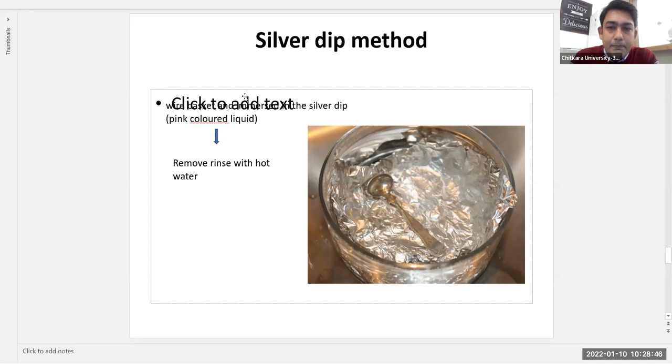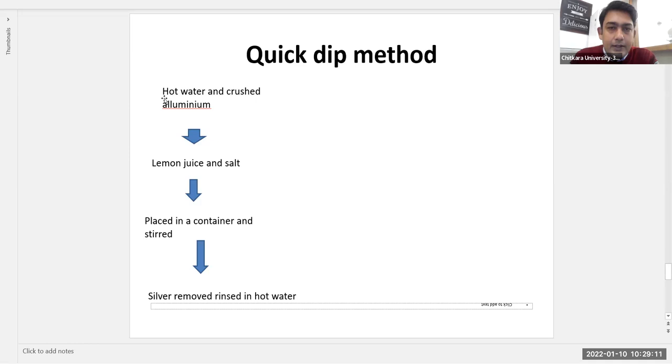The third manual method is the silver dip method: cutlery is placed in a wire basket containing a pink-colored silver dip liquid. Once a layer forms on the cutlery, it is removed and wiped off to restore shine. The fourth is the quick dip method: hot water with crushed aluminum, lemon juice, and salt are combined in a container. The cutlery is stirred in the mixture for five to ten minutes, then rinsed in hot water, resulting in clean, shiny cutlery.